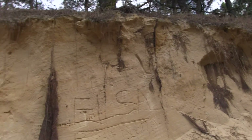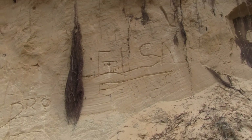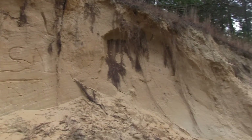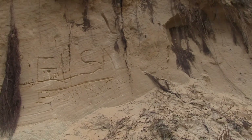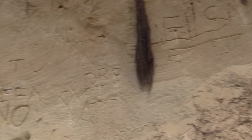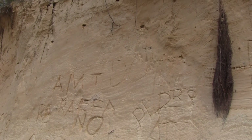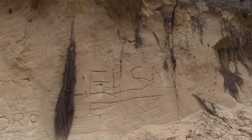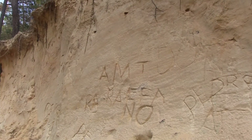You can see here in this sand bank some of the roots coming down from the trees. And of course people can't resist writing their names and slogans — there's graffiti in this sand bank.